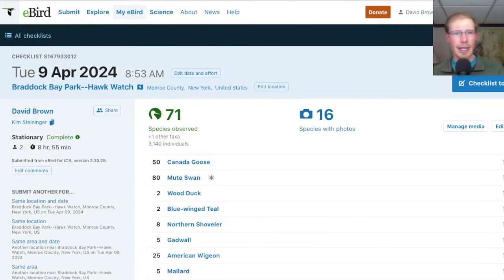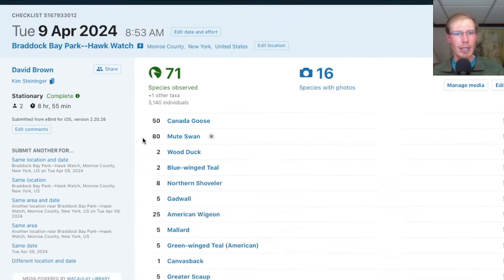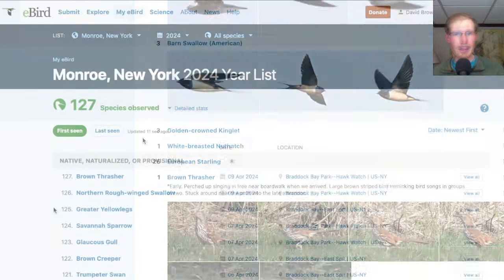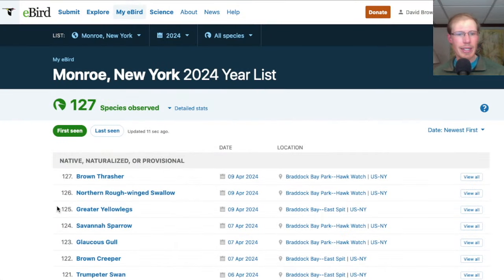Towards the end of the day we had three American Kestrels perched in the same tree. Taking a look at the eBird report from the Hawk Watch today, we had 71 species. I picked up three new species for the season today which were Greater Yellowlegs, Northern Rough-winged Swallow, and Brown Thrasher.